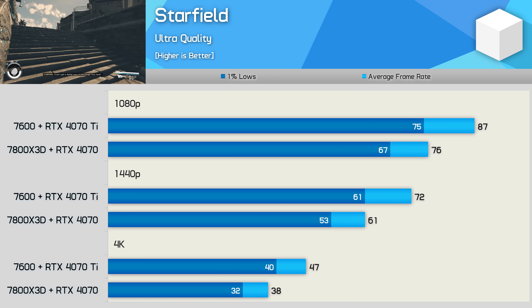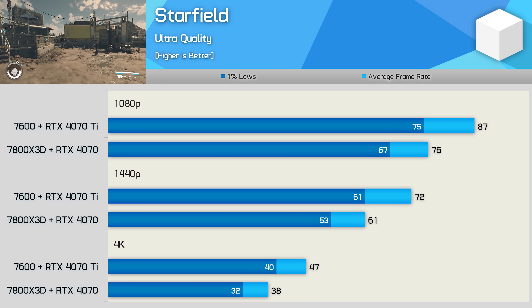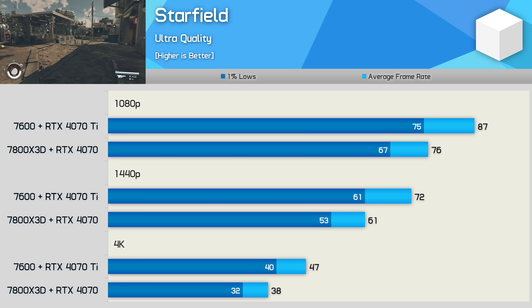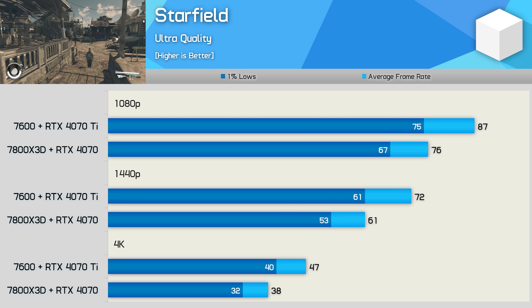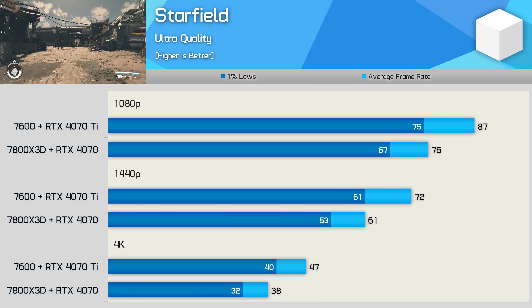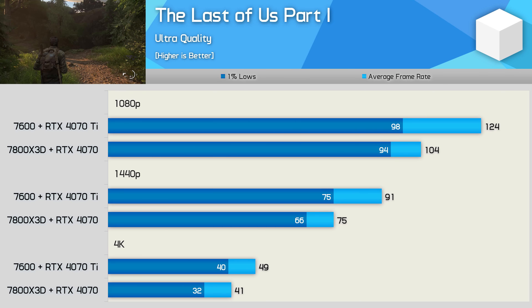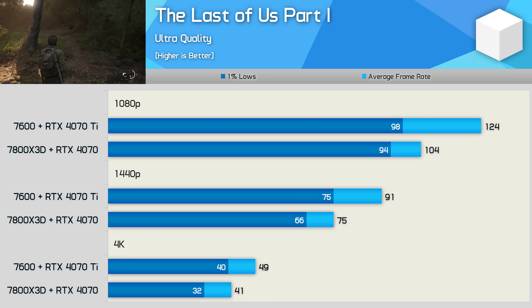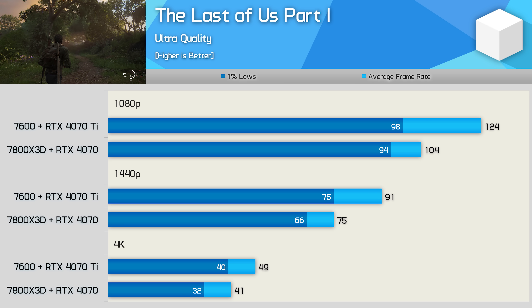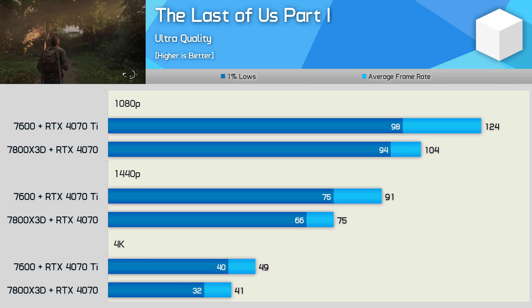Starfield is a much more interesting single-player game from a hardware requirements perspective, as it is very CPU intensive. Still, the 7600-4070 Ti combo was faster, but this time only by a 14% margin at 1080p, then 18% at 1440p, and 24% at 4K. The Last of Us Part 1 is also very CPU heavy, so the 7800X 3D combo does better than expected. At all tested resolutions, the 7600-4070 Ti combo offered around 20% greater performance — clearly faster, but margins much smaller than what was seen in Avatar.